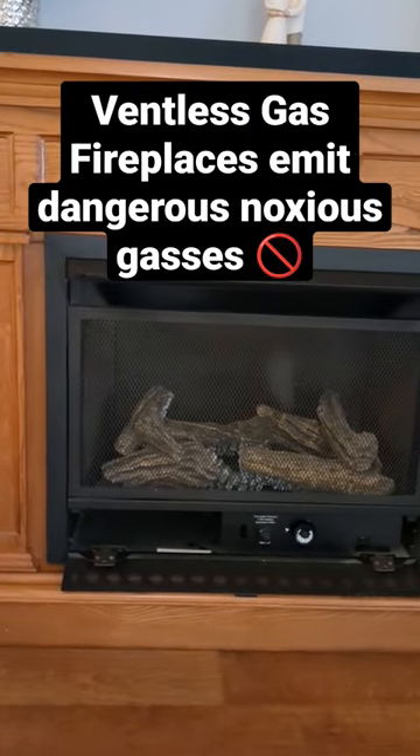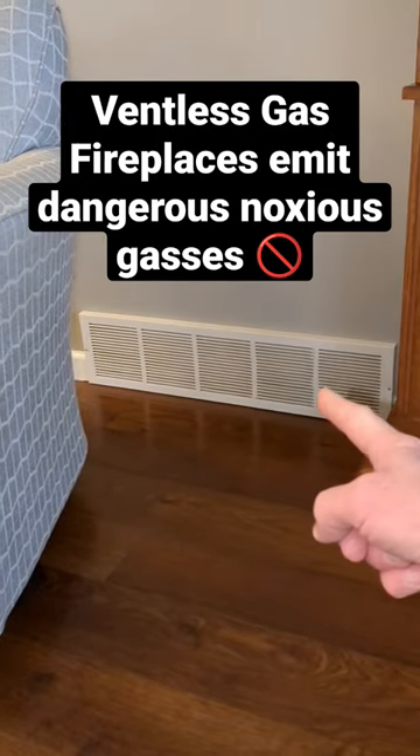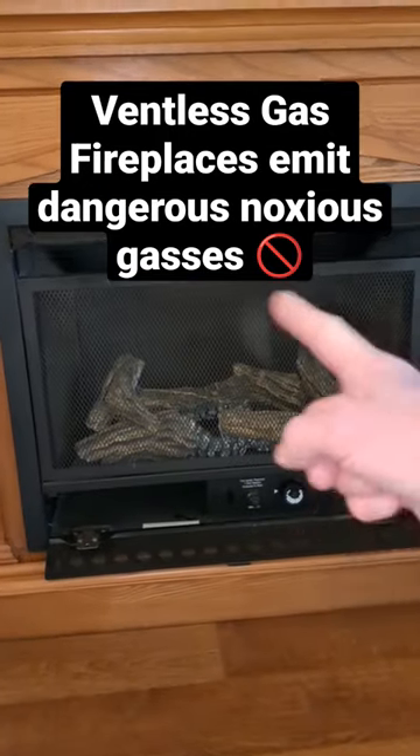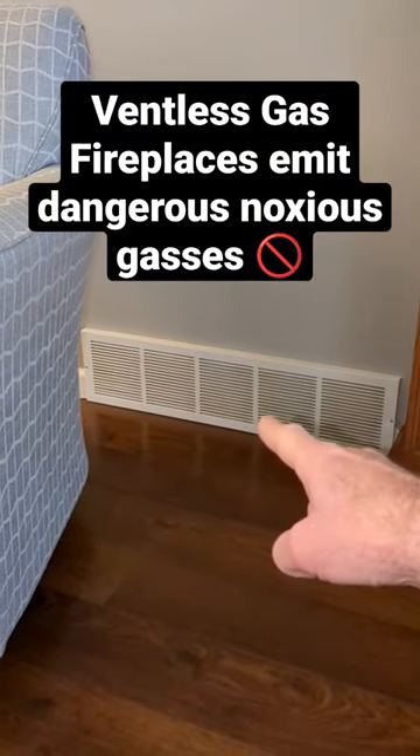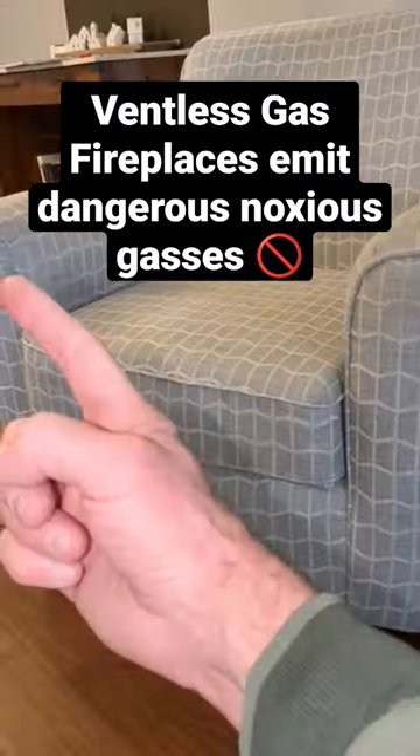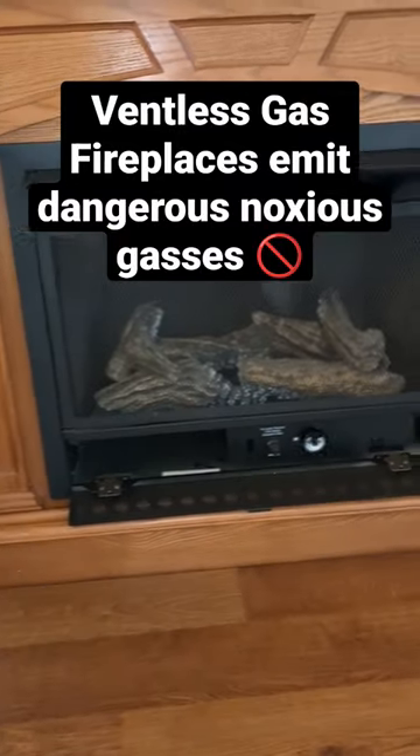What's more interesting about where this is installed is it's right next to the cold air return on the furnace. So when this releases the exhaust gas off this gas log, it could potentially be drawn right back into the furnace and then out to other rooms. Very dangerous and not safe.